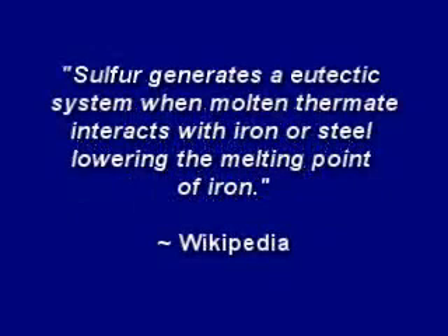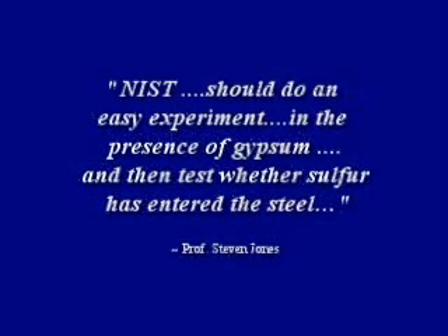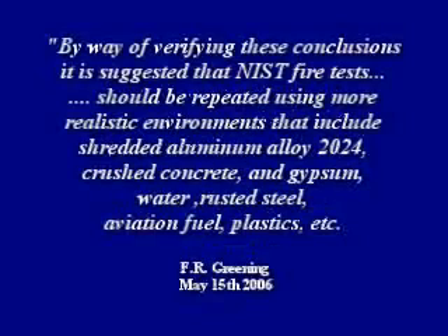Sulfur generates a eutectic system when molten thermate interacts with iron or steel, lowering the melting point of iron. But scientists on both sides wanted NIST to address this critical evidence in their final World Trade Center 7 report. Professor Jones said NIST should do an easy experiment in the presence of gypsum and then test whether sulfur has entered the steel. And Dr. Greening wisely wrote at the end of his report, by way of verifying these conclusions,